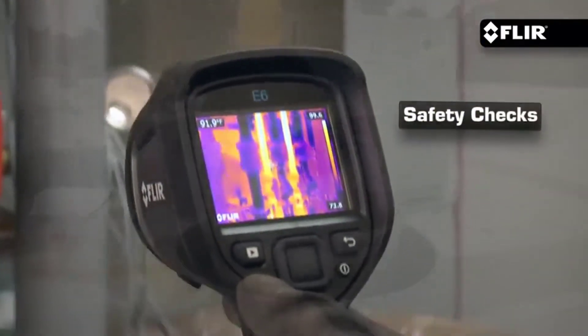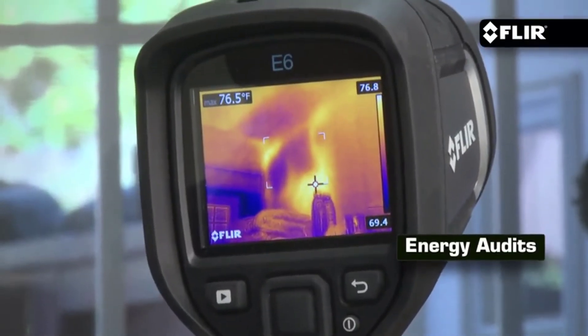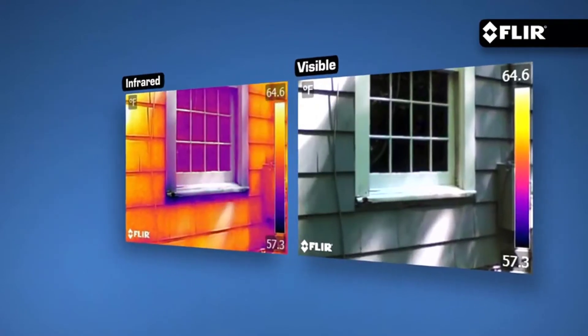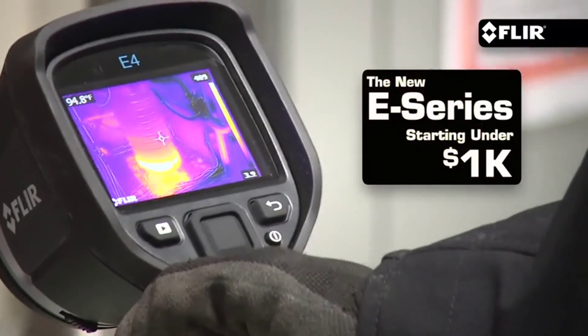Finding the best product that fits your budget can be a challenge. However, there are many products available to choose from, each with different characteristics, benefits, and prices. To help you make an informed decision, we did extensive research, read tons of reviews, and compiled a list of the best thermal leak detection kits from reputable brands. So let's get started.